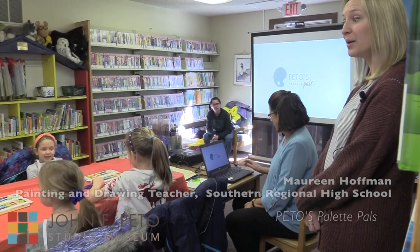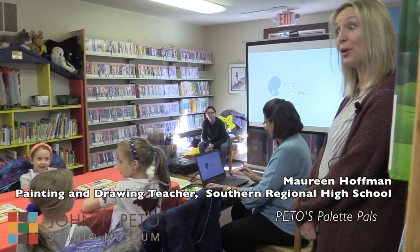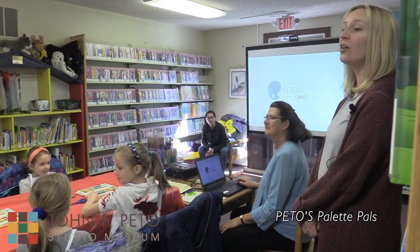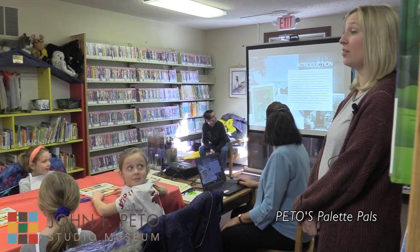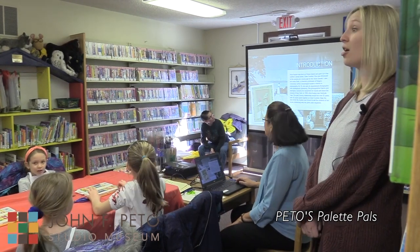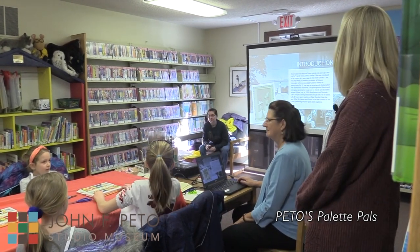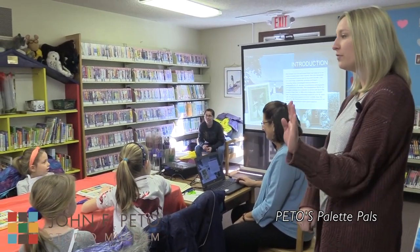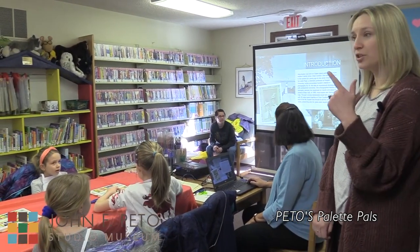During this session, the program first starts off with a lesson about the famous American photographer Alice Austin. We are going to learn about an artist today. Her name is Alice Austin, and she is an American female photographer. She was born in Staten Island, and she would take pictures — this was way before iPhones, before digital cameras.